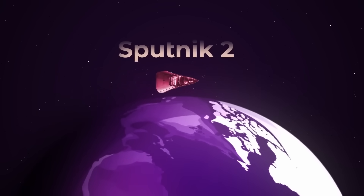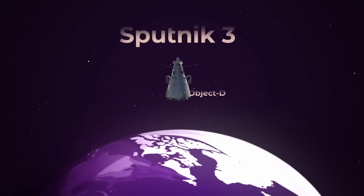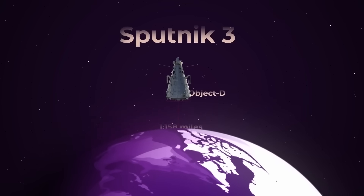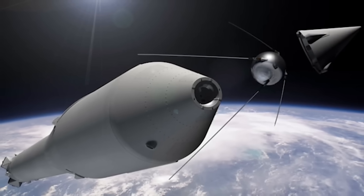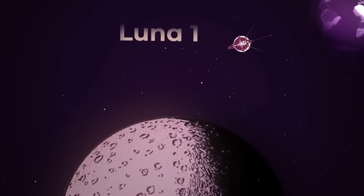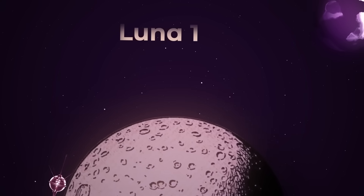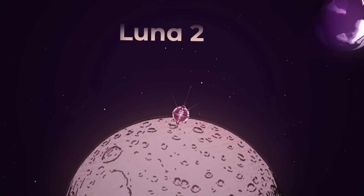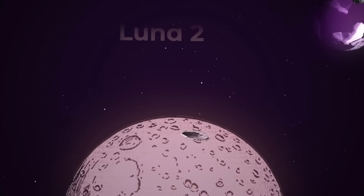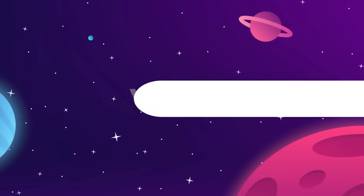Sputnik 3 came in May 1958 and deployed Object D into an orbital path reaching as high as 1,158 miles above the surface. Following this, the Sputnik R7 was upgraded with a third stage using a smaller single-nozzle engine to reach the moon. Luna 1, launched January 2nd, 1959, was intended to be the first object to hit the moon — it missed, but became the first human object to go beyond Earth orbit. Luna 2 later successfully impacted the moon's surface, and Luna 3 took the first-ever photograph of the moon's far side.